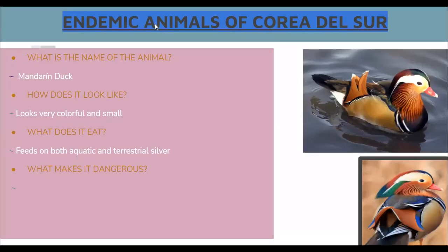Up next we got the Korean dog. Endemic animals of South Korea. What is the name of the animal? Mandarin duck. How does it look like? Looks very colorful and small. What does it eat? It feeds on both aquatic and terrestrial sources. What makes it dangerous? It is not dangerous.